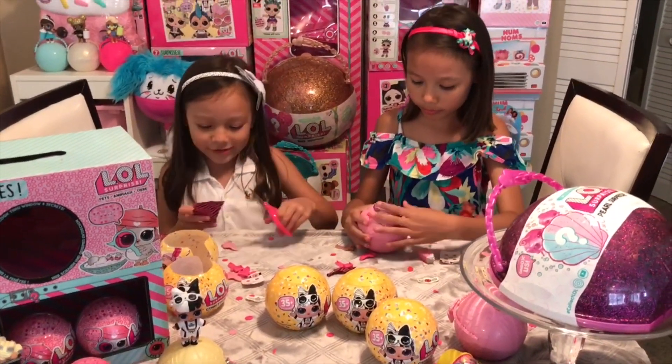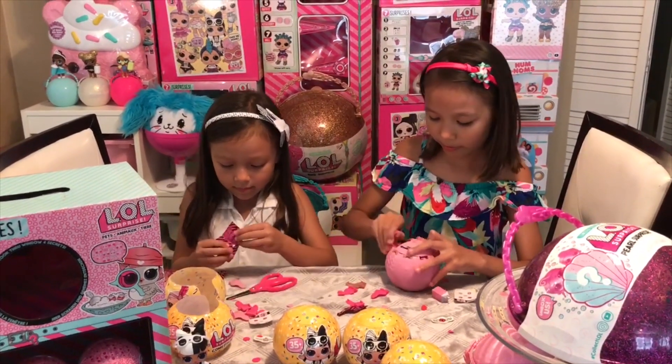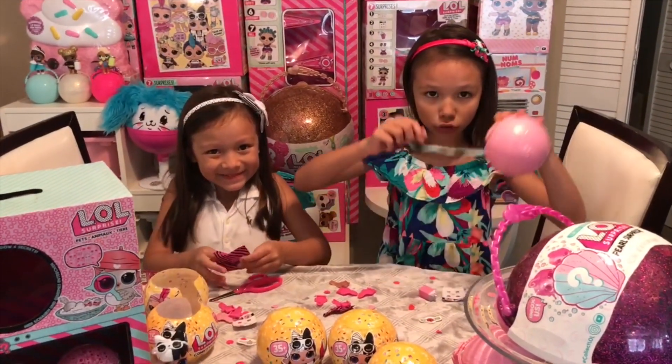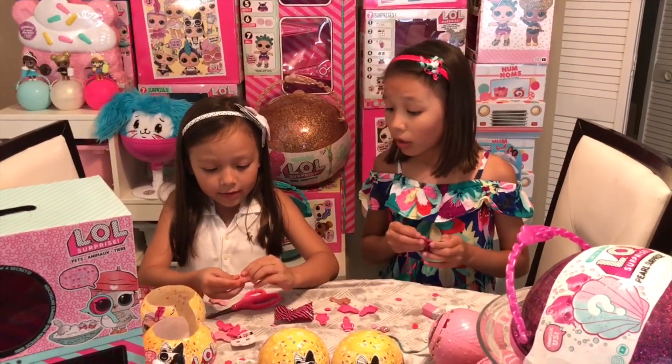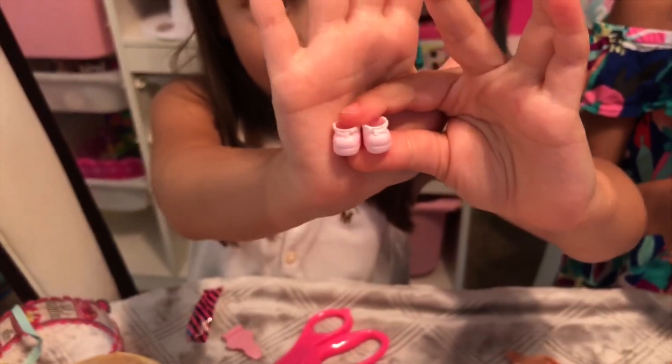I wonder who you're going to get. Here are all the buns. The shoes have little high heels — they have white on the top and light pink on the bottom.